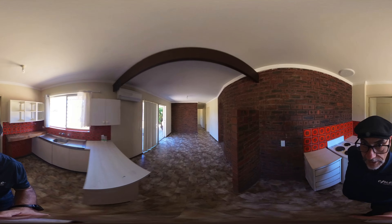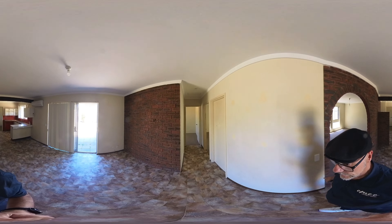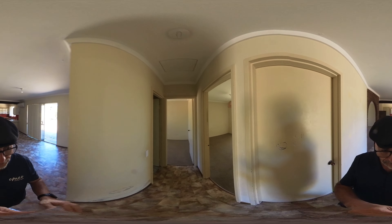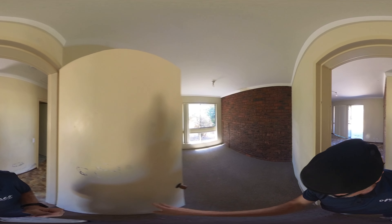We've had a new smoke alarm put in, new light fittings put in, and a couple of new power points put in as you can see. And here is one of the bedrooms.